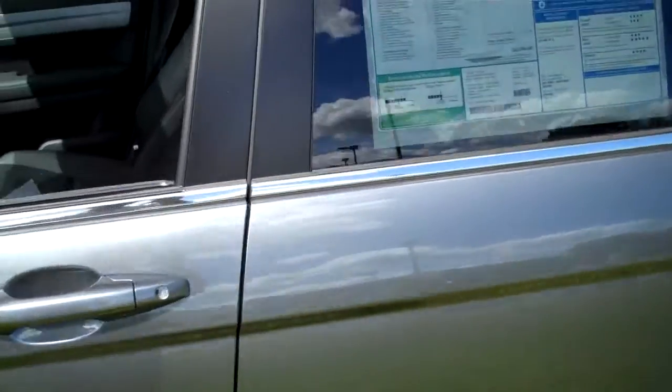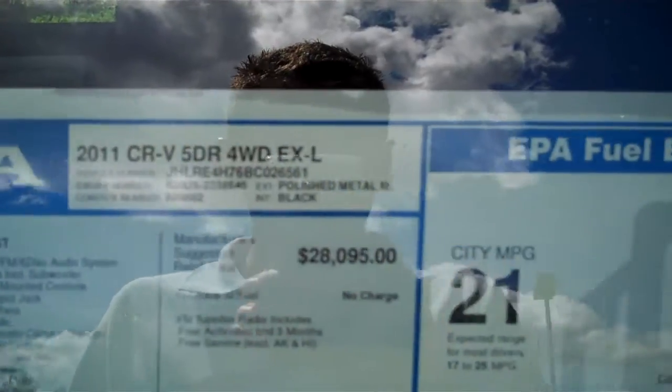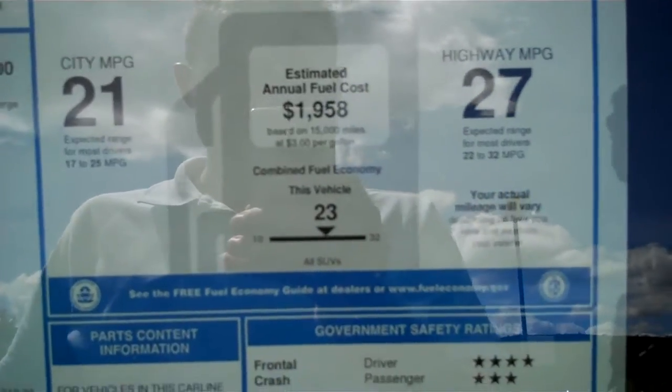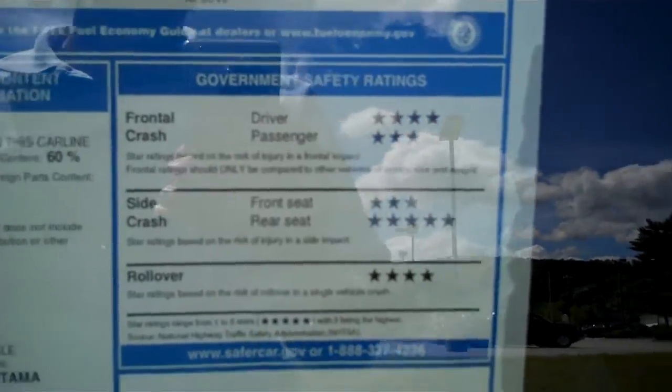Take a quick peek here at the window sticker. As you can see, the four-wheel drive EX-L achieves 21 miles per gallon in the city and 27 miles per gallon on the highway. And as you can also see, excellent crash ratings and rollover ratings.